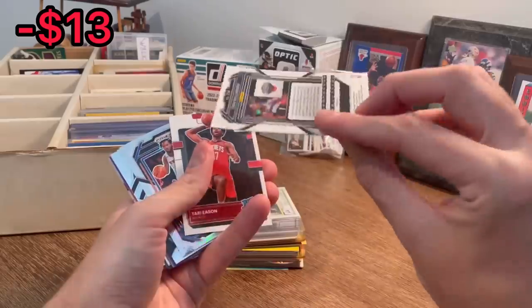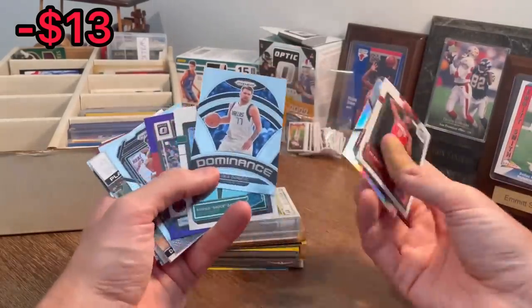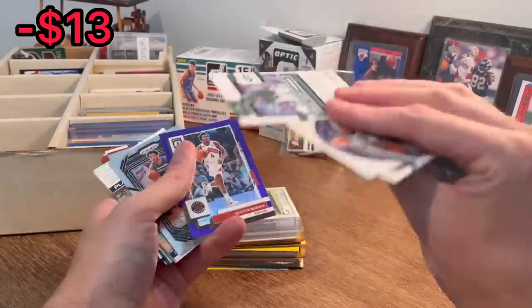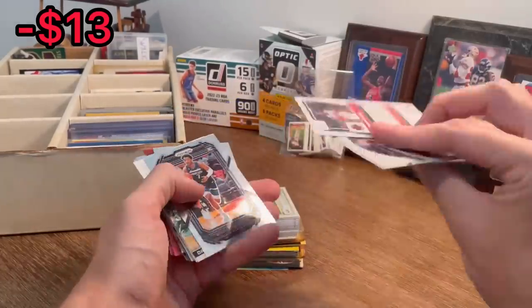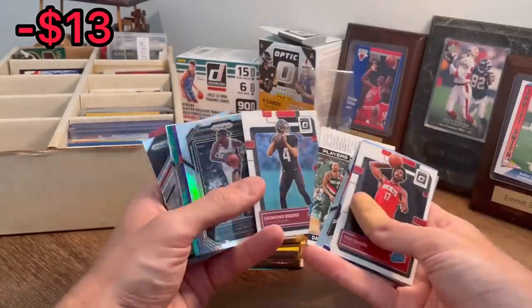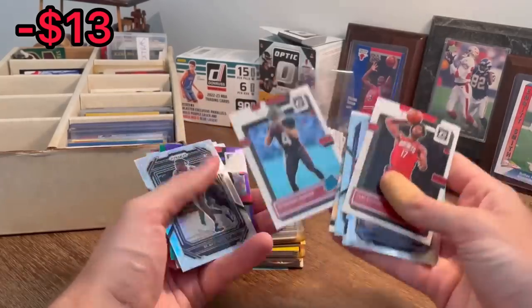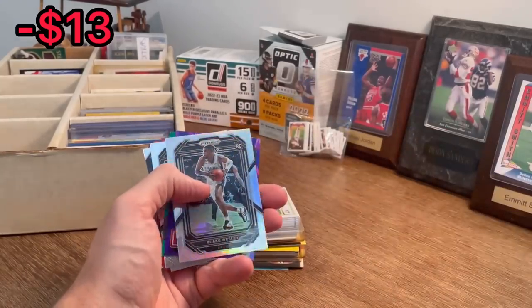Zion Williamson, red ice — let's go ahead and add this to the overall giveaway. Terry Eason, Jalen Brunson. Luka Doncic Dominance — nice. Sauce Gardner, rated rookie — I like that. Scotty Barnes on the purple. Desmond Ritter, rated rookie — let's go ahead and add this to the overall giveaway. Let's find one more card to add to that before we announce it.